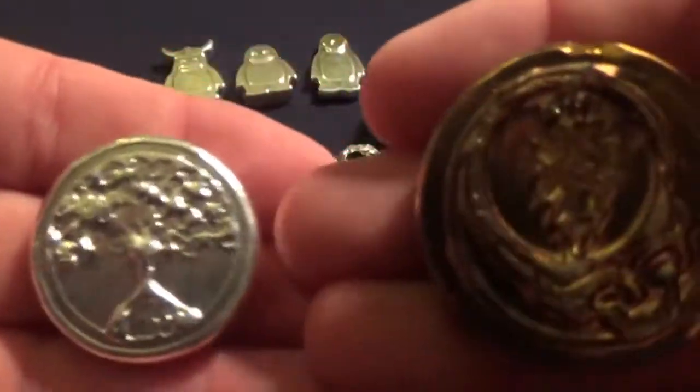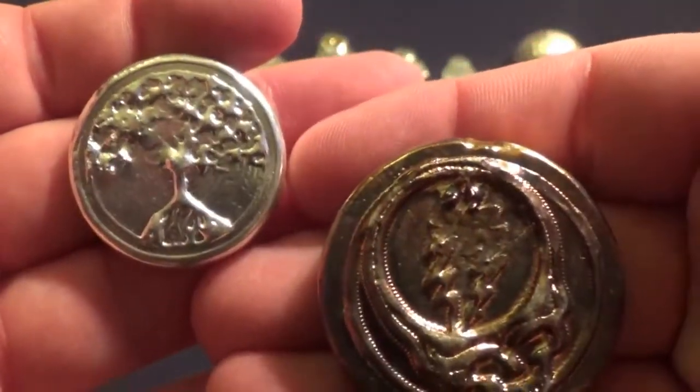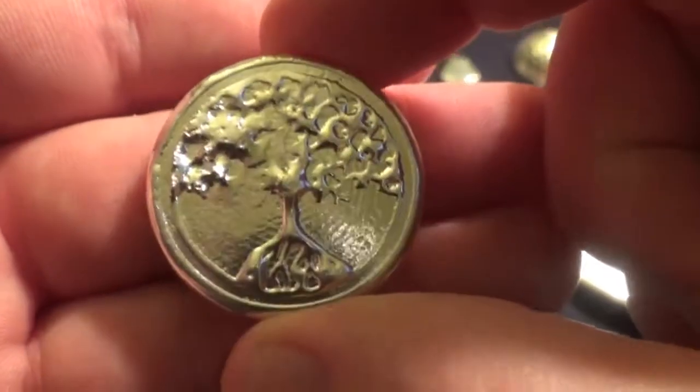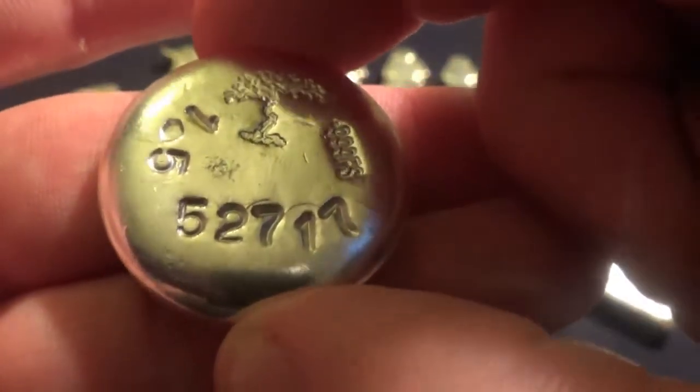Two of my favorite pieces — you'll recognize these as Mr. Zeke's handiwork. There's the tie-dyed Grateful Dead steal your face, and then I've got the small tree of life — the ones that he put the date on when he poured it. An ounce and a half, looks like May 27th of this year.